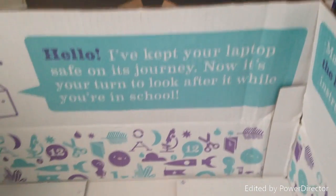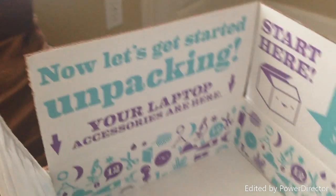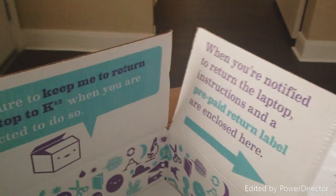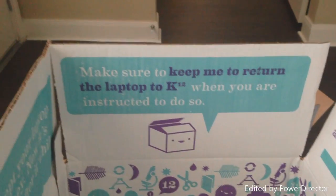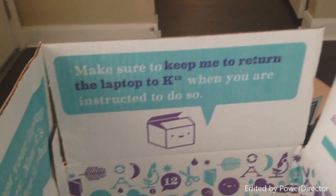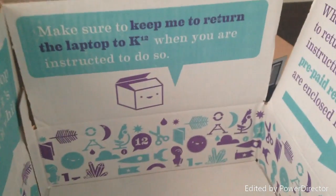If y'all didn't already know, I absolutely love K-12 boxes. There's so much thought put into the boxes that they send you — I just think it's the coolest thing. I'm going to share the boxes with you because I absolutely love the thought they went into designing each and every one of them. This box was obviously specially designed for her laptop. That's just so cool to me.